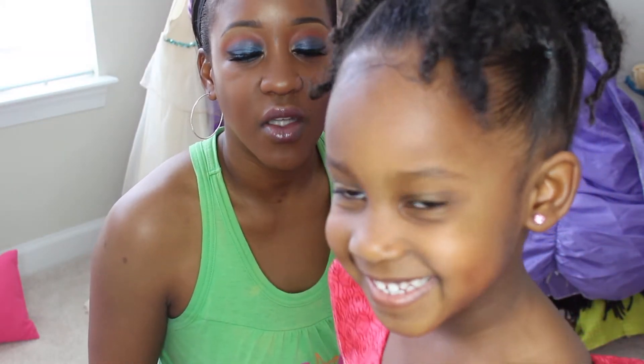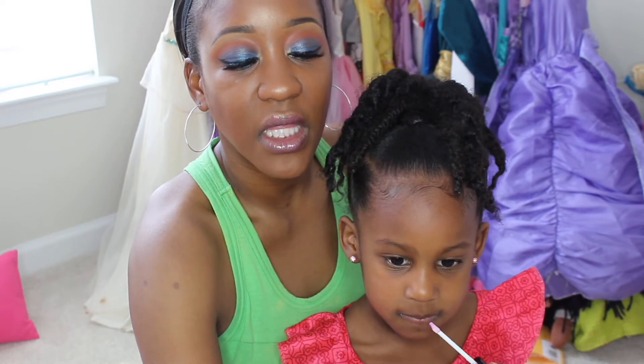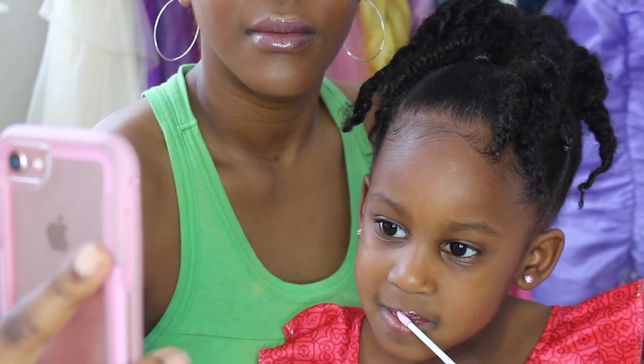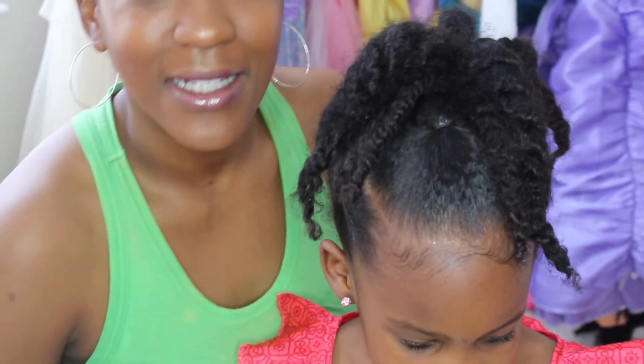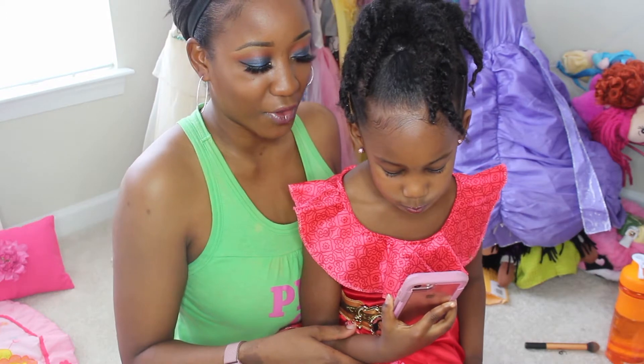I'm going to show my makeup now. Show them the color — you like that color? Yeah. Now she's doing hers. Oh girl, let me see. I like it — sparkly lips! I like it. Sparkly. Those look like party lips.